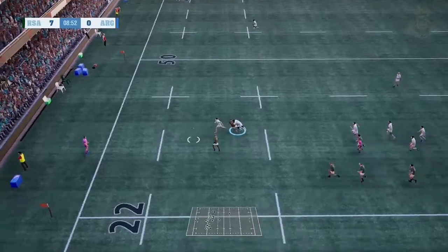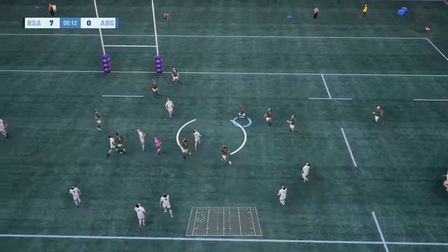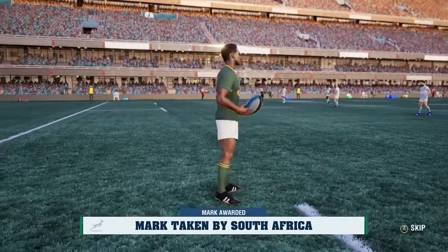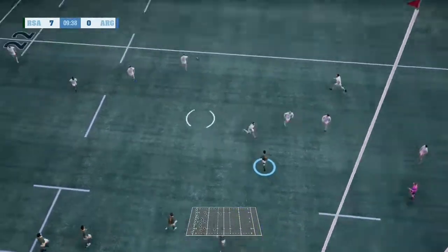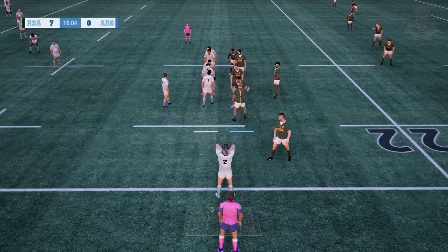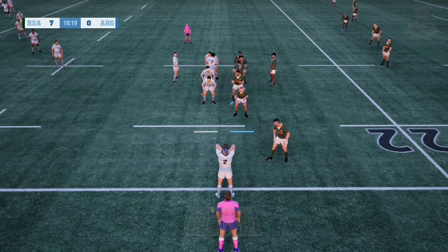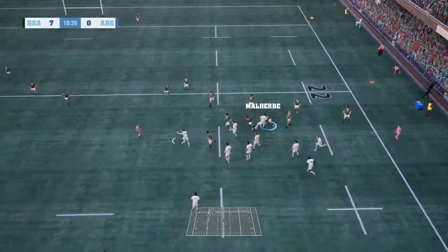Can he find some support? Interception — what a good catch. They were coming up fast. Gathers it in from on high. Willemsa now bringing it past his five-metre mark. The ball is in touch — Argentinian line-out ball. The lock takes it down.